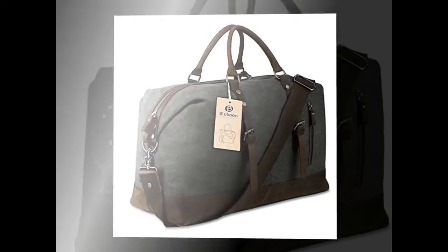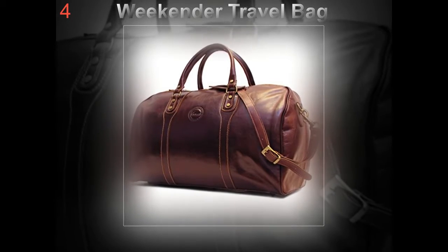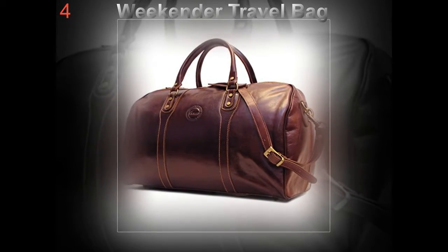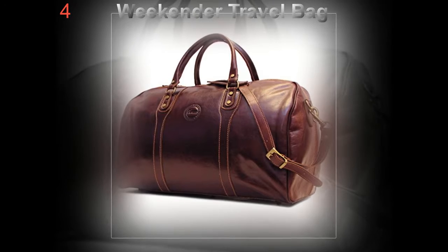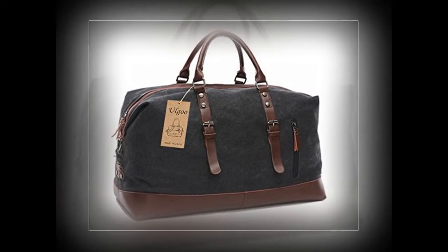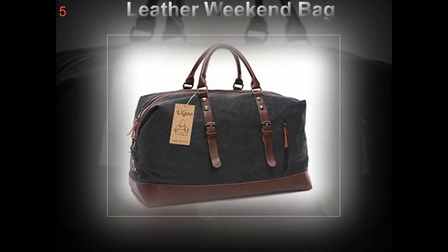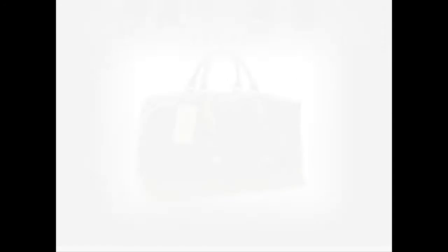Genuine leather luggage is your best bet when traveling. Not only do they look stylish, but leather can stand through time and fashion fads as well. It stands for luxury, elegance, and chic. Duffel bags are quintessential luggage items — the kind of luggage that everyone admires. Plus, it carries a whole lot of items.